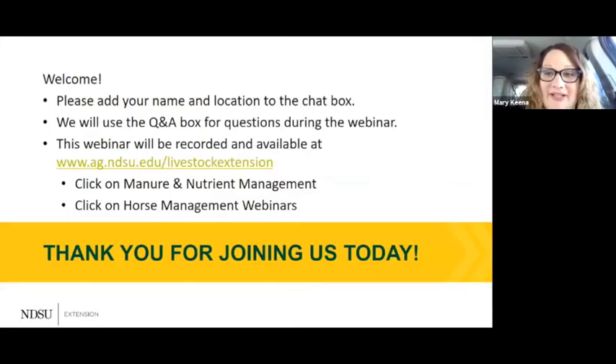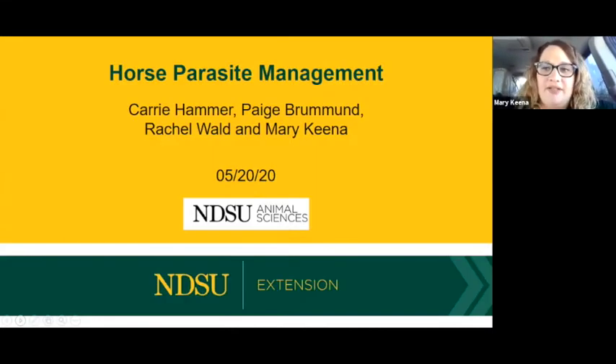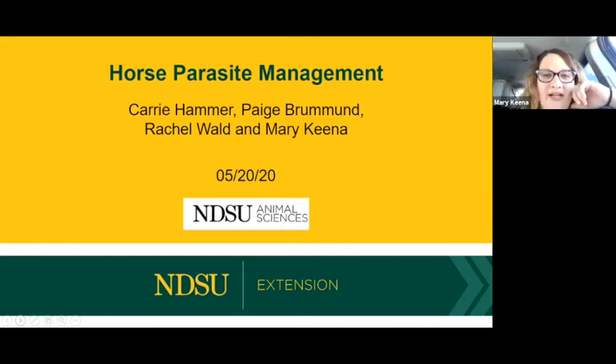Welcome. Thank you for joining us for our third horse management webinar. Today's webinar is going to be on parasite management, both internal and external parasites.